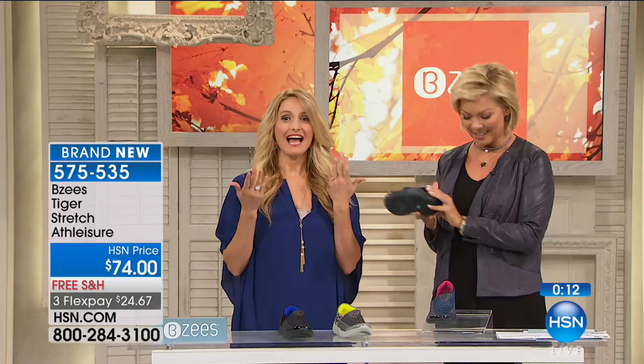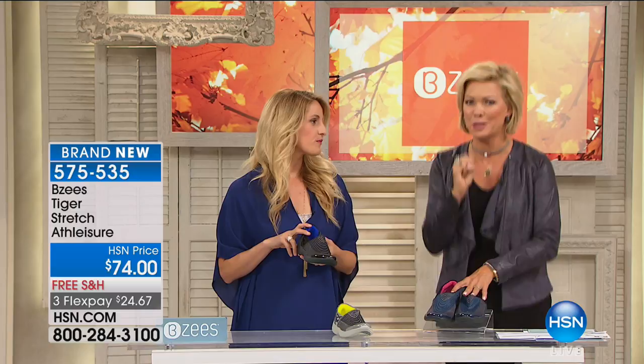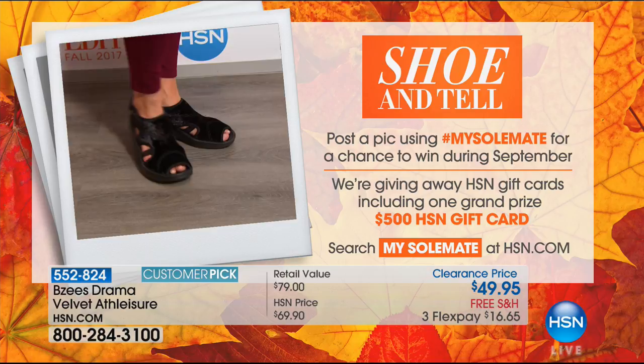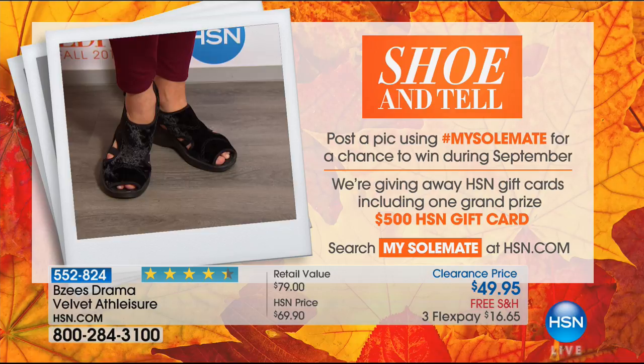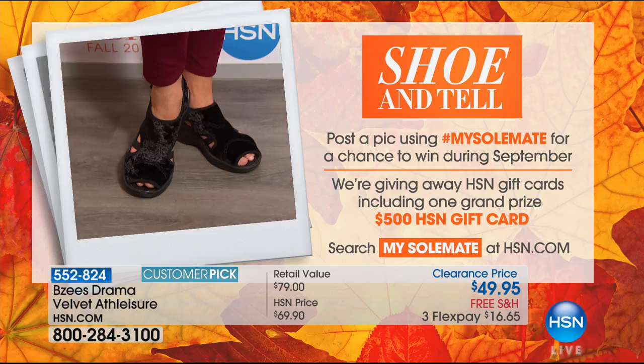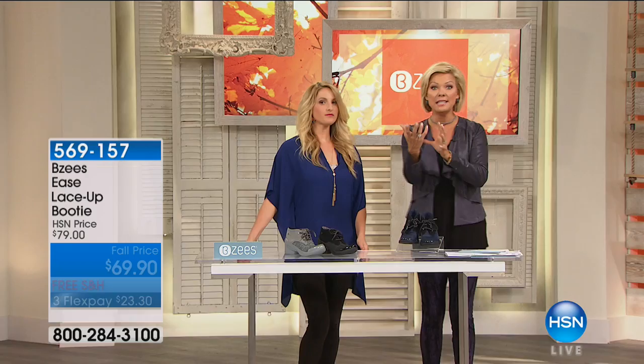Stay on the line for the Tiger — item 575535. Coming up next is a preview of other styles. We have the Drama Velvet — velvet is a big trend for fall and this one has beautiful cutouts. It's available now at a clearance price with free shipping: item 552824. We also got a look at a BZ pump and a BZ tall shack boot you can throw in the washing machine. And here is the Ease — a lace-up booty, the cutest thing, with beautiful heel detailing.